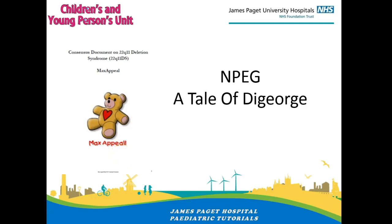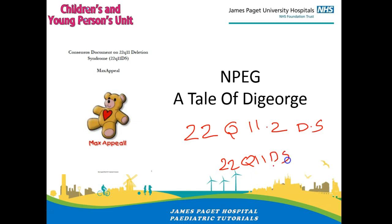Hello there. My name is Dr. Dayat. I am a consultant pediatrician with expertise in cardiology working at James Budget Hospital in Norfolk. Today I'm going to talk about DeGeorge syndrome. The new terminology for that is 22q11.2 deletion syndrome — quite a mouthful — so I'm just going to call it DeGeorge or 22q11DS to make it less confusing.